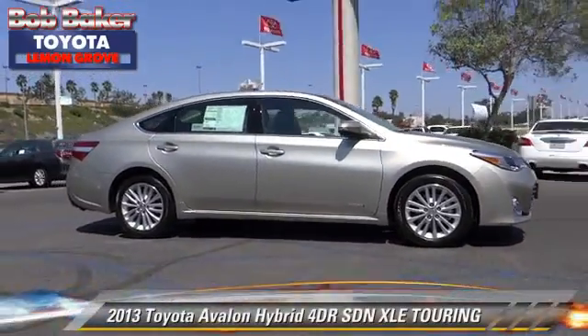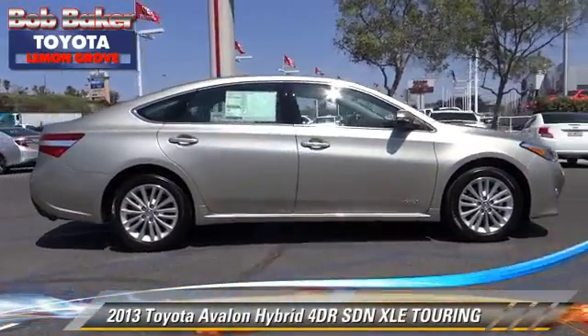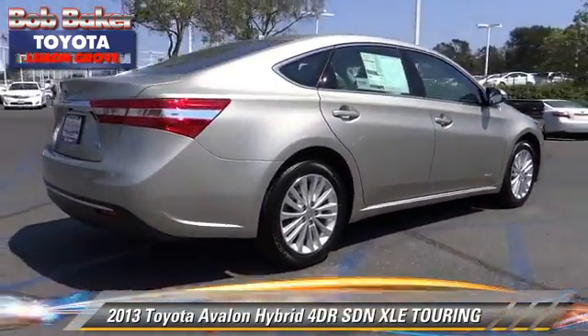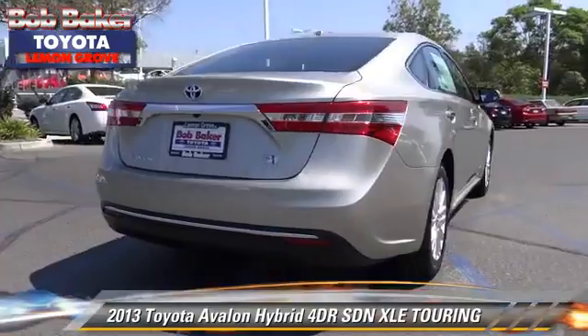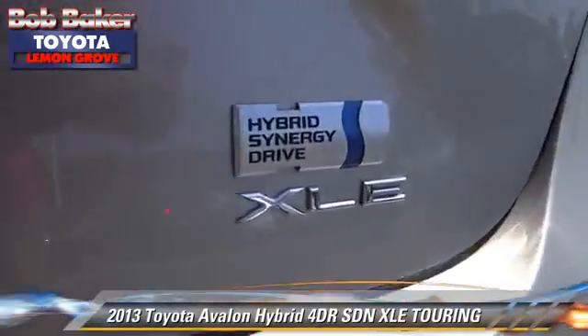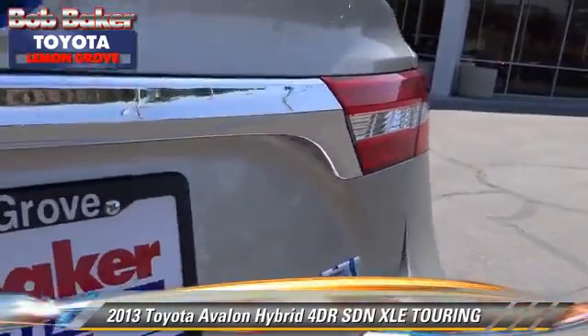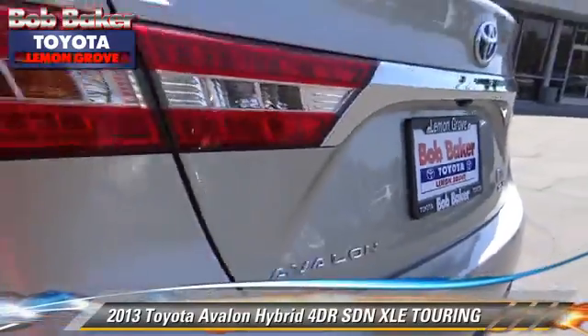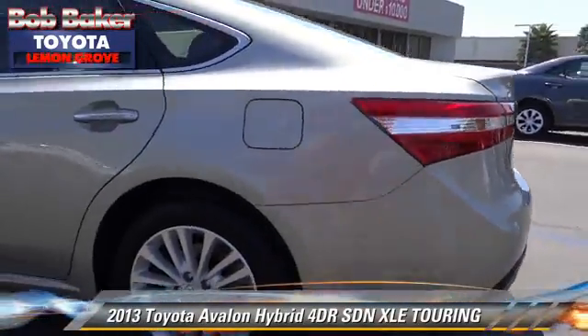The 2013 Toyota Avalon Touring. With an automatic transmission, this sedan is well-equipped. This Toyota features power door locks, alloy wheels, and tilt wheel. Safety features include dual front airbags, traction control, and stability control.